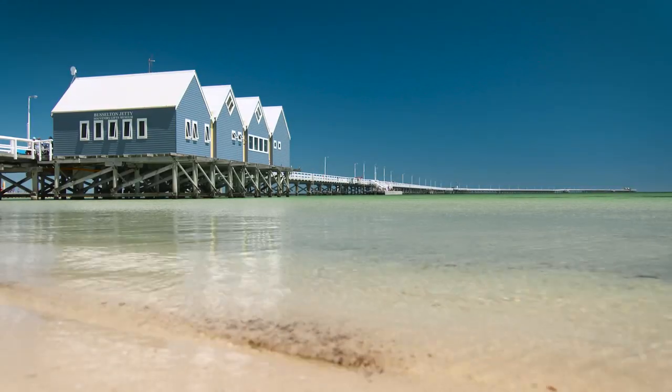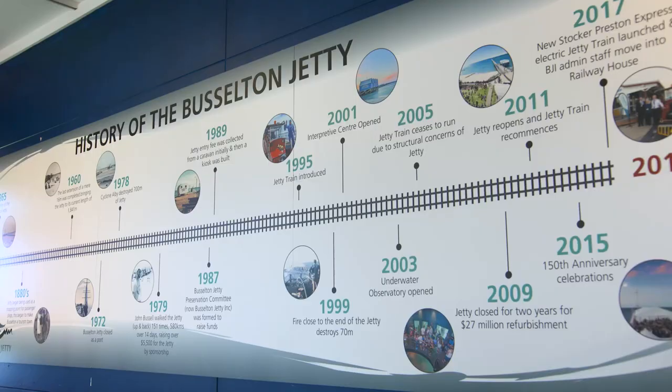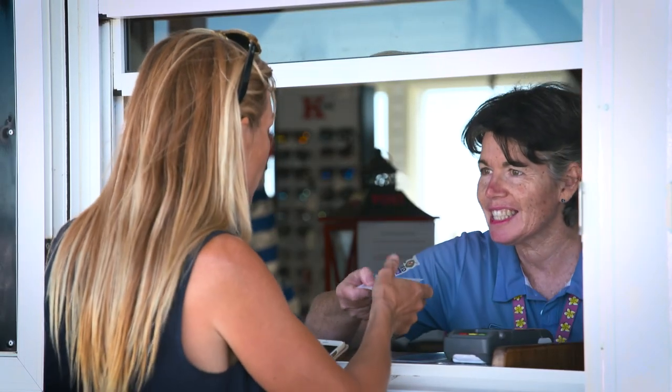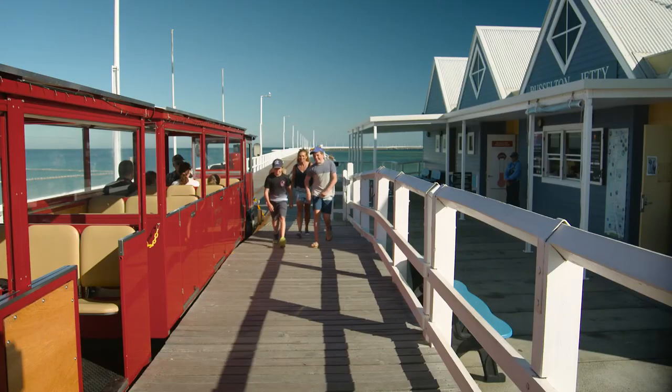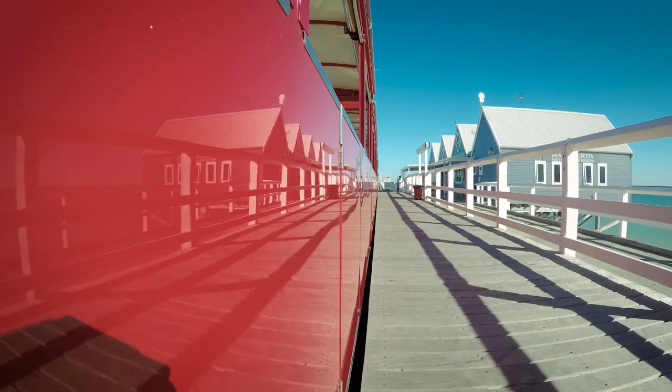If it's your first time on the jetty, make sure you call in at the Interpretive Centre. Not only will you find out the history of the jetty, which was built back in 1865, this is also the place to book the tours on offer. Today we're going to check out the underwater observatory, which is 1.7 kilometres from the shore.